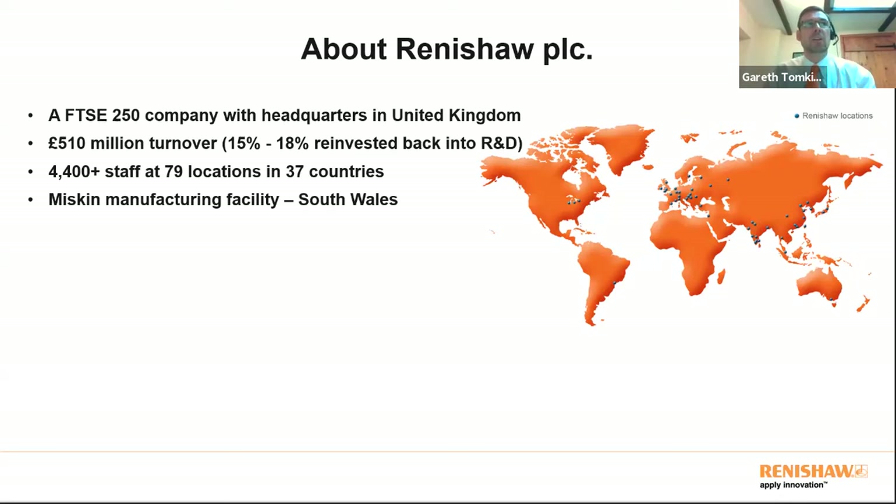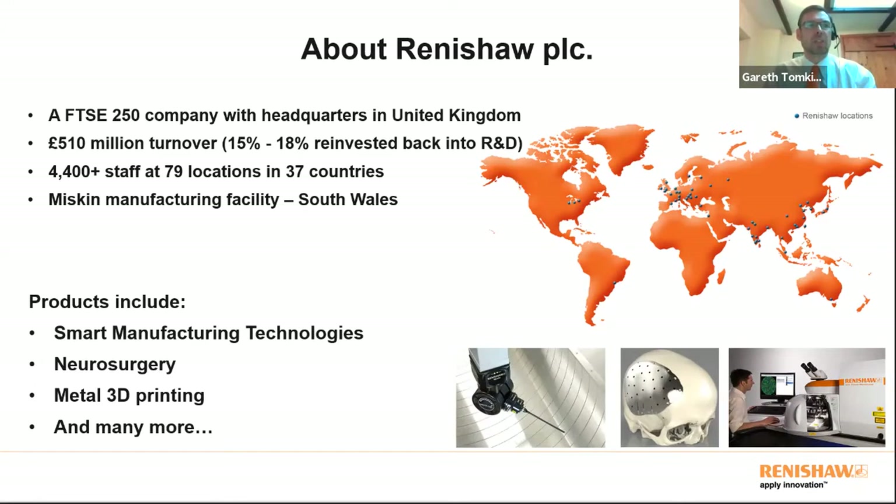Renishaw is listed on the London Stock Exchange — we're in the FTSE 250 and employ just under four and a half thousand people, many here in the UK, with headquarters in South Gloucestershire and our flagship manufacturing facility at Miskin in South Wales, junction 34 of the M4. Our products include smart manufacturing technologies, a brain surgery robot for the medical industry, and we're the UK's only manufacturer of metal 3D printing machines.